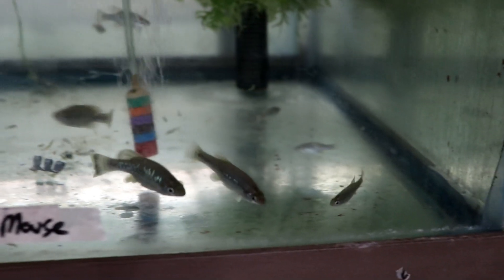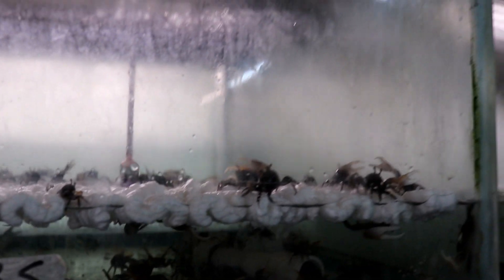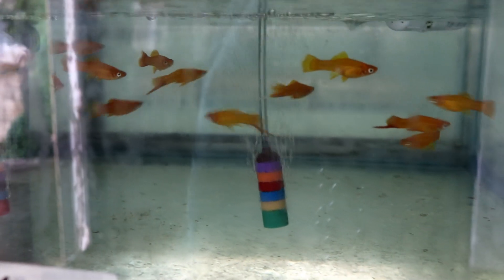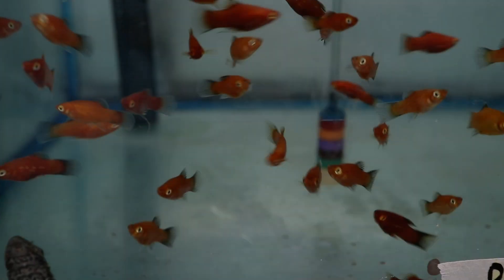Here we've got some swordtail platys, pineapple mickey mouse platys, some red swordtails, and some random endlers. Here are the crabs he was talking about — they've got all of this defense mechanism to try to keep them from climbing out because these guys are escape artists. Some marigold swords, marble mollies, gold marble mollies, and red wag platys.